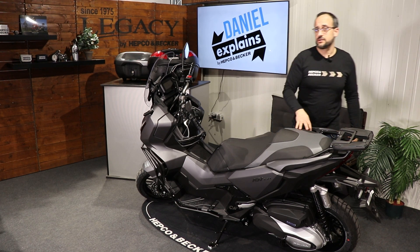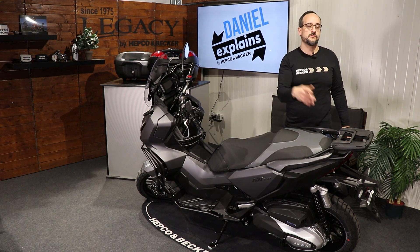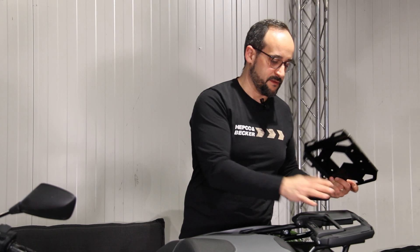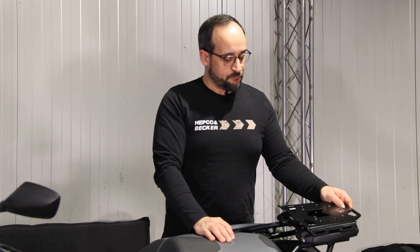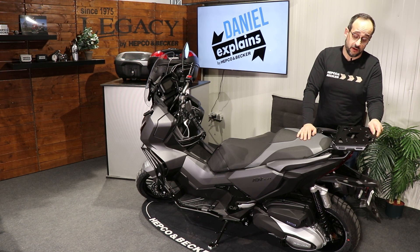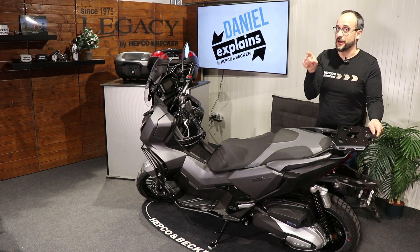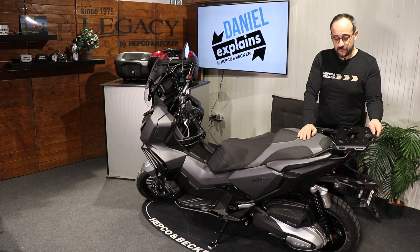If you want to use universal soft luggage or our Systematic soft luggage solutions — rear bags like our Royster rear bag — you can choose the Mini Rack instead of the Easy Rack. It remains here, looks really nice and smooth, and you can attach universal strap-on soft luggages or use our Lock-It system to secure our rear bags. Check it out on our website if you don't know it.